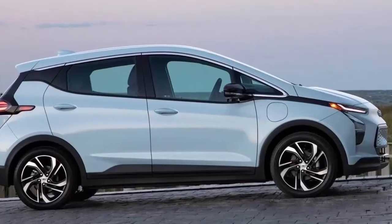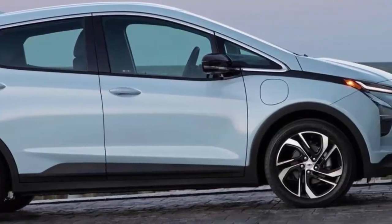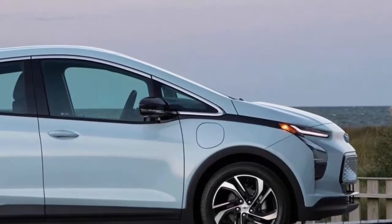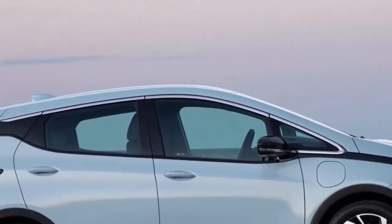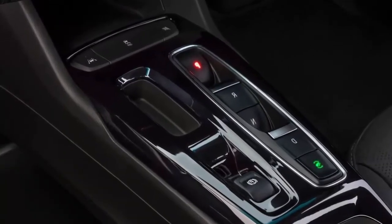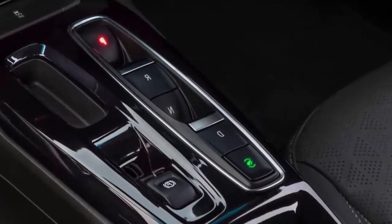How spacious is the Bolt EV? In comparison to previous model years, the front seats now have adequate cushioning. On long road trips, they are no longer a literal pain in the backside, though we still think they could use a little more thigh bolstering. The ride quality of the Bolt, on the other hand, remains overly busy and choppy due to the suspension's inability to absorb pavement cracks and sharp-edged potholes.